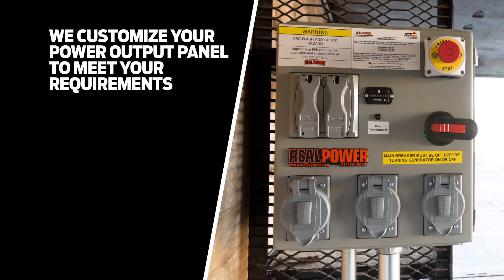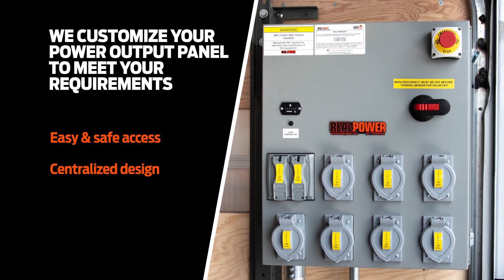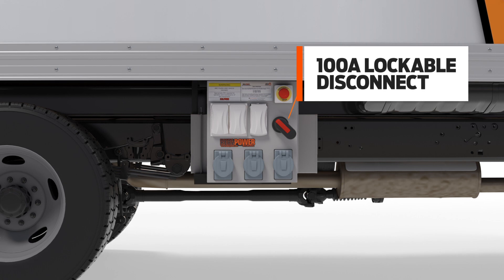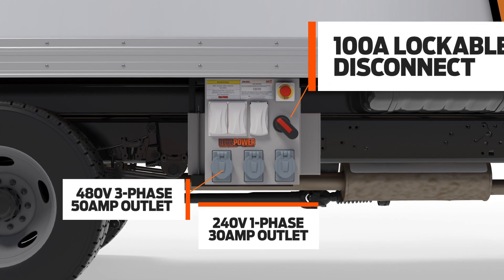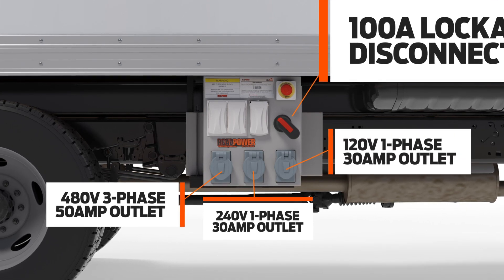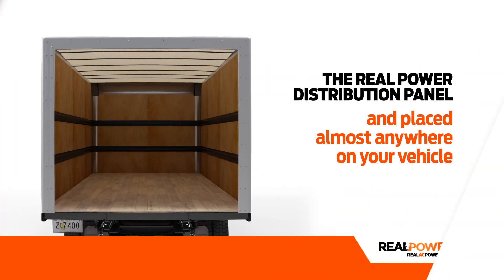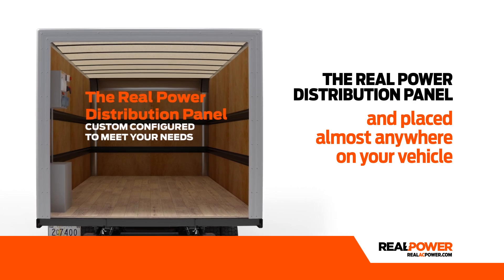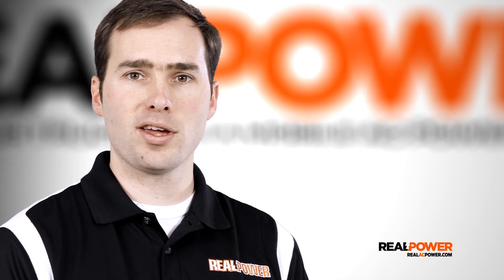On the output side, our fully customizable power connection panel provides easy and safe access to all the power outlets you need for your equipment, and everything is centralized in an ergonomic, easy to use, weatherproof panel. For example, this control panel houses a 100 amp main lockable disconnect, a 480 volt three-phase 50 amp outlet, a 240 volt single-phase 30 amp outlet, a 120 volt single-phase 30 amp outlet, and multiple convenience GFCI receptacles. The Real Power distribution panel can be custom configured to meet all of your power requirements and placed almost anywhere on your vehicle. Simply put, if you have a custom requirement, we have a custom solution.